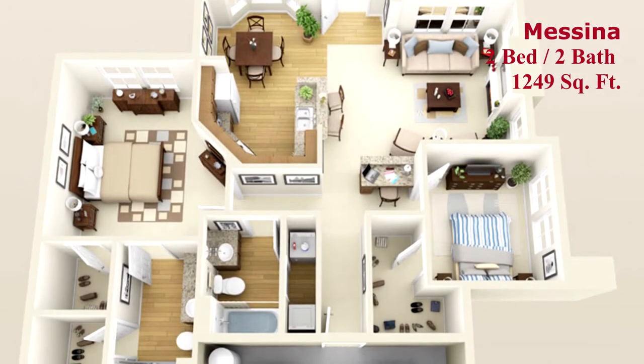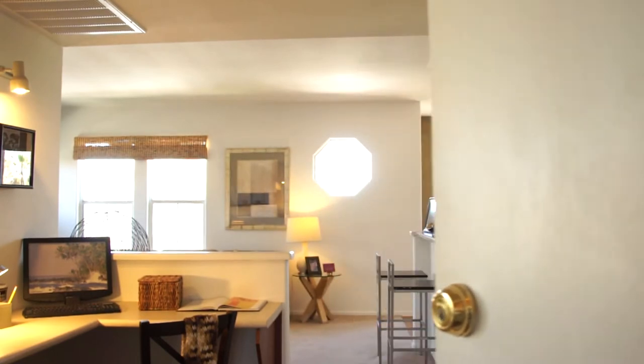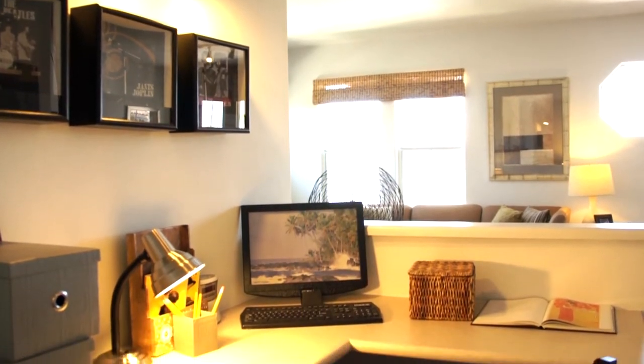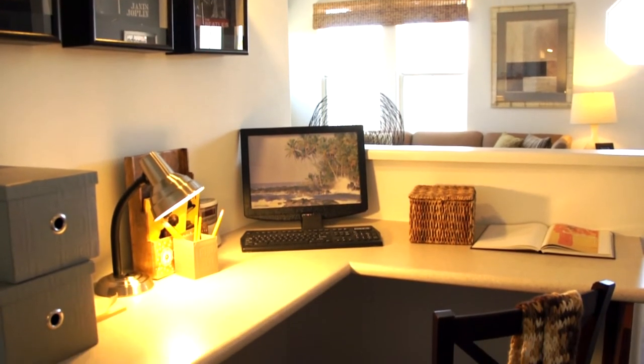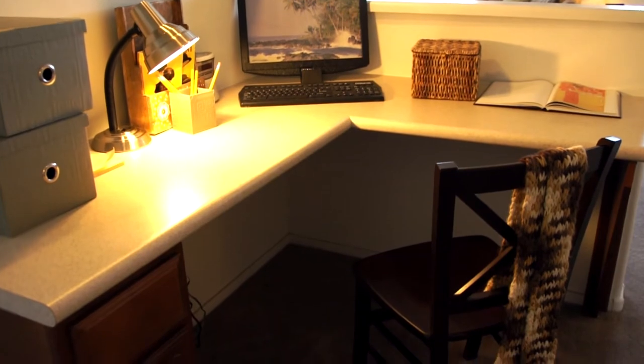The Messina, a two-bedroom, two-bathroom floor plan, opened the doors to sophisticated living. A built-in computer niche is readily available to handle all your personal business needs or works well as a homework station.